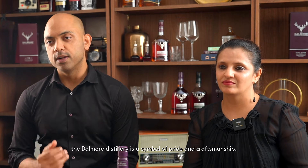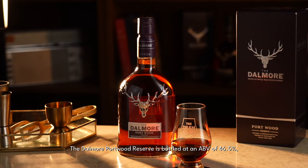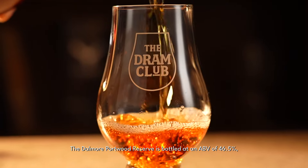Nestled in the majestic Scottish Highlands since 1839, the Dalmore Distillery is a symbol of pride and craftsmanship. The Dalmore Portwood Reserve is bottled at an ABV of 46.5%, matured in ex-bourbon barrels and then finished in tawny port pipes.